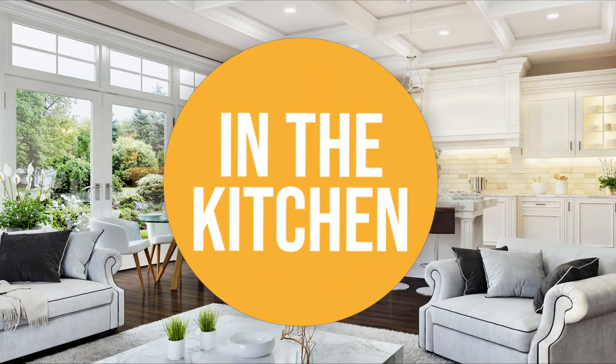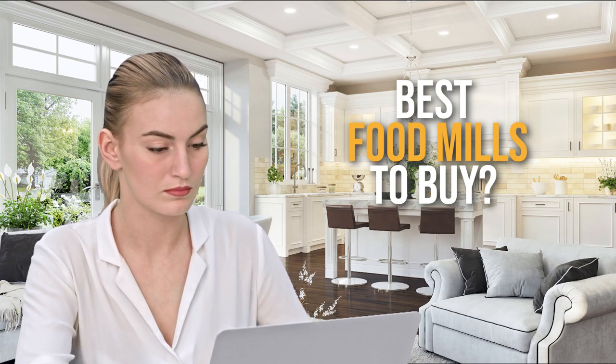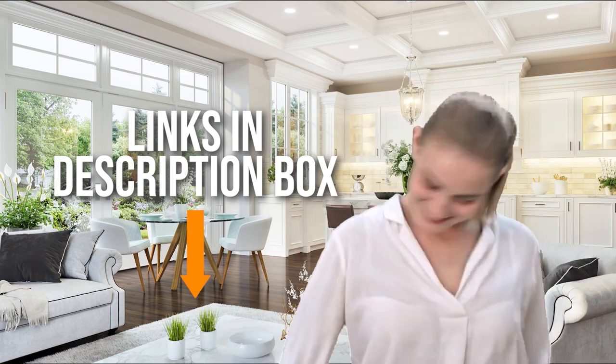Welcome back kitchen enthusiasts! We're in the kitchen and we're here to help you decide which food mills to buy today. As always, don't worry about taking any notes — all the links for the products we mention are in the description down below.